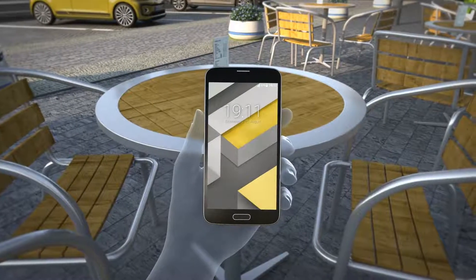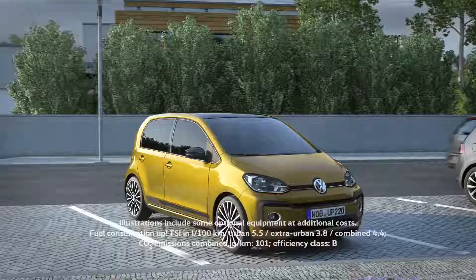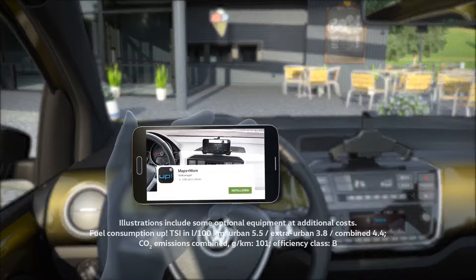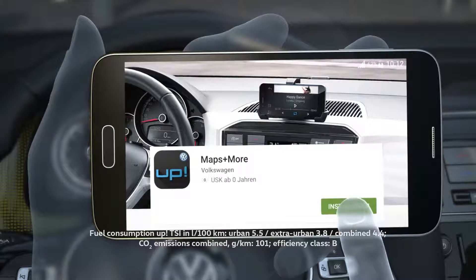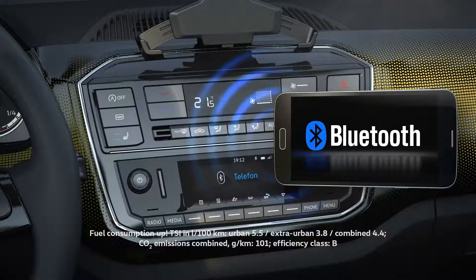Your smartphone is your constant companion — practical and helpful, just like the UP. Pairing them is convenient and uncomplicated with Maps & More Dock. All you have to do is install the free app for the UP. The Composition phone radio system connects to the smartphone using Bluetooth.